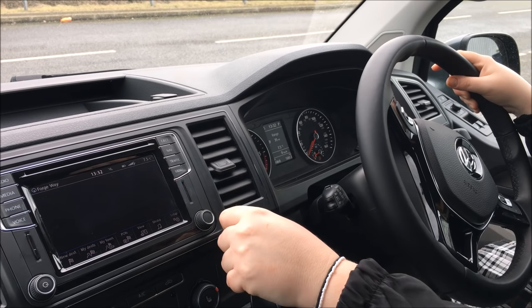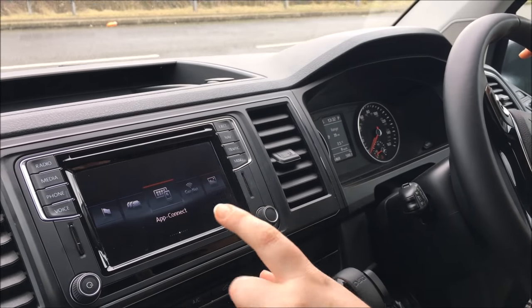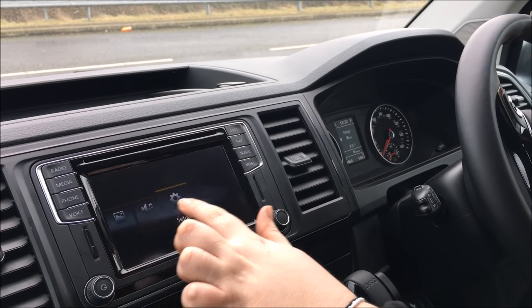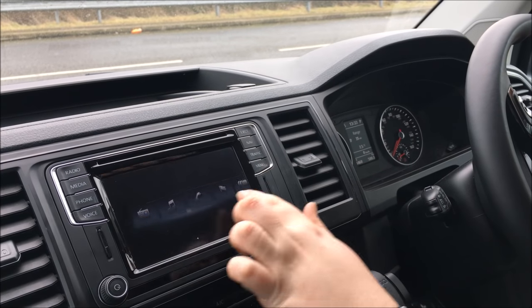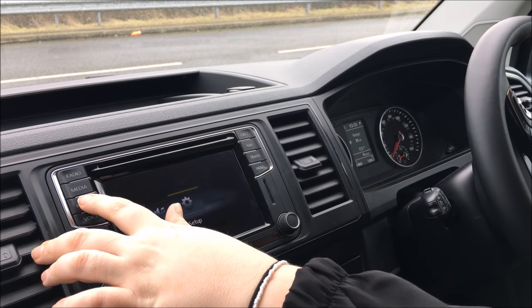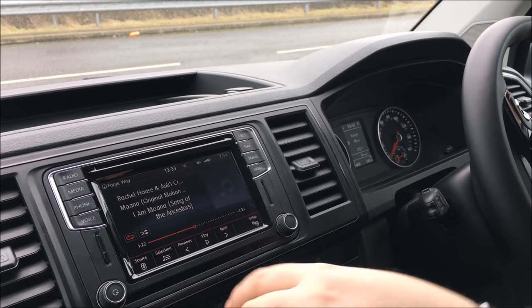Menu - I haven't played with that. There are app connects that you can connect up, which is good. Obviously radio and all those options, but we'll go back to media and just leave it on that for a minute.